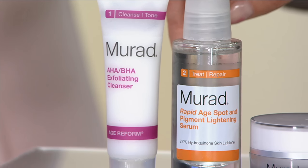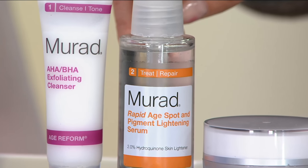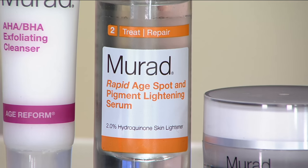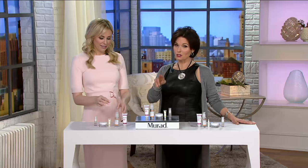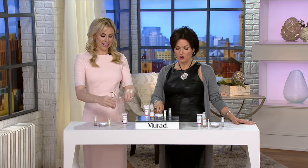Then the Rapid Age Spot and Pigment Lightening Serum. Rapid is in the name for a reason — it starts working within one week of use. Our tans have faded, summer's over, but what's left behind are those pesky sunspots, the pigmentation, the discoloration. So if you have any of those, we're going to show you how this is going to work. Let's finish up our kit here.